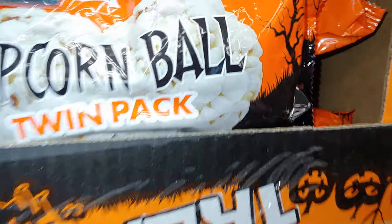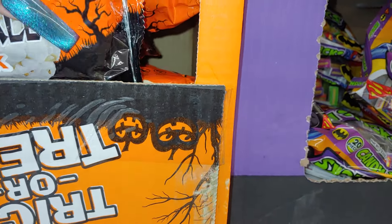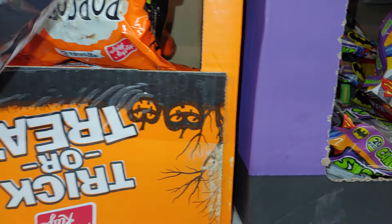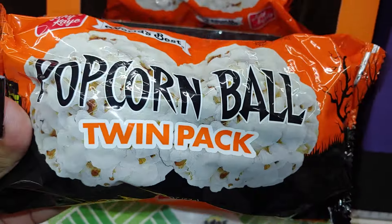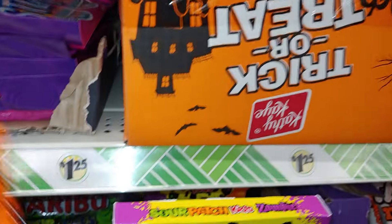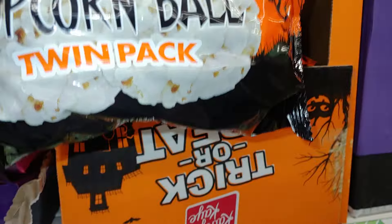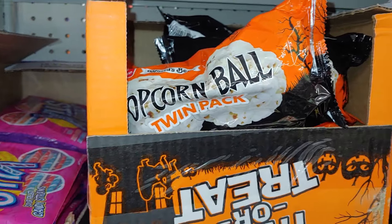They have the popcorn balls twin pack — it says world's best! This would be nice for a taste test. I'm gonna get the freshest ones — I'll look in a second. That's what I'll do: I'll do a few of these in a taste test in one of my haul videos, which I usually do.